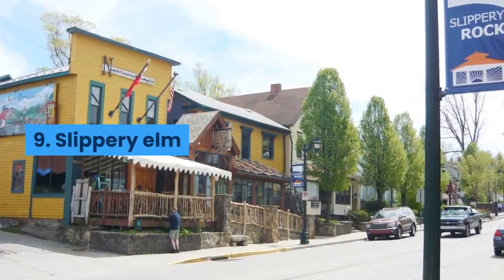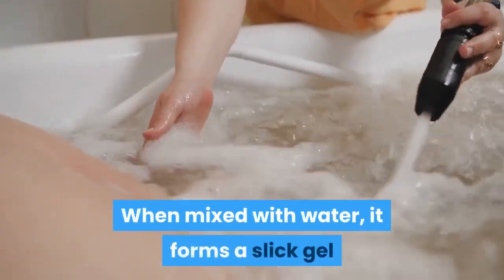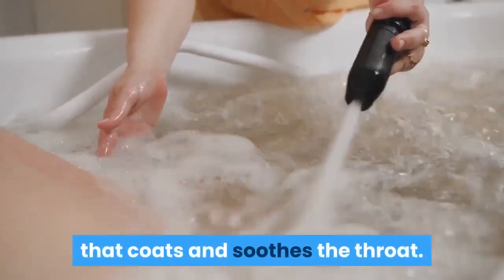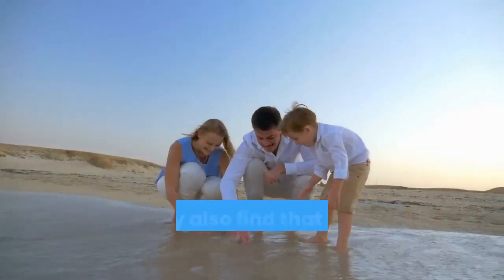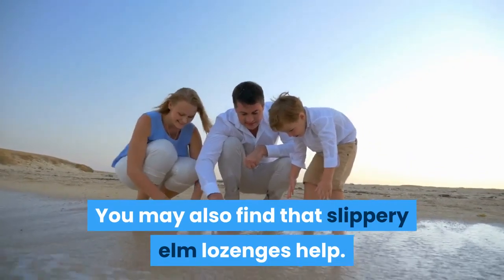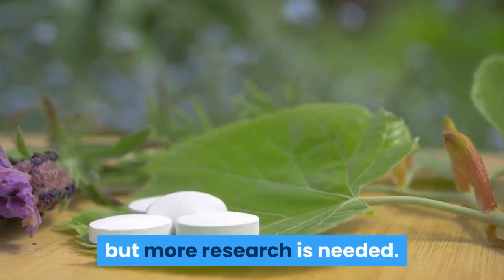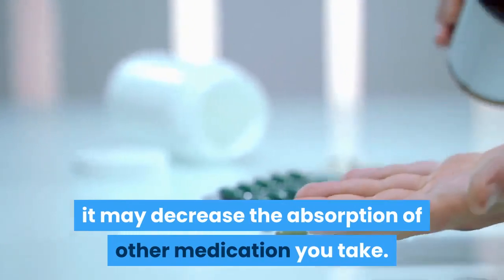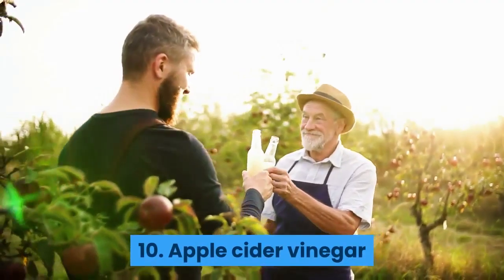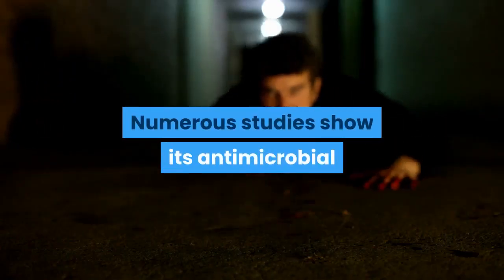Number nine: slippery elm. Like marshmallow root, slippery elm has a mucus-like substance in it. When mixed with water, it forms a slick gel that coats and soothes the throat. To use, pour boiling water over powdered bark, stir, and drink. You may also find that slippery elm lozenges help. It is a traditional remedy for sore throat, though more research is needed. According to the U.S. National Library of Medicine, it may decrease the absorption of other medications you take.